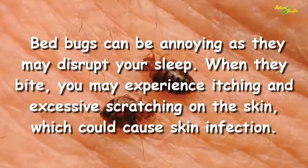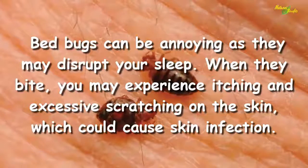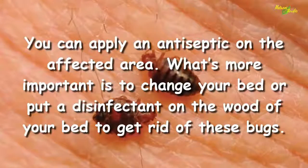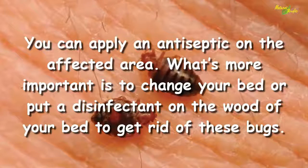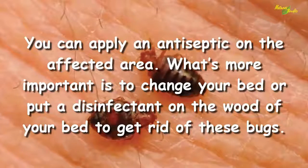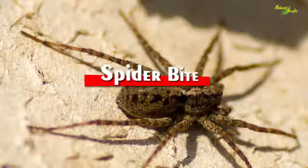Bed bugs. Bed bugs can be annoying as they may disrupt your sleep. When they bite you, you may experience itching and excessive scratching on the skin, which could cause skin infection. You can apply an antiseptic on the affected area. What's more important is to change your bed or put a disinfectant on the wood of your bed to get rid of these bugs.